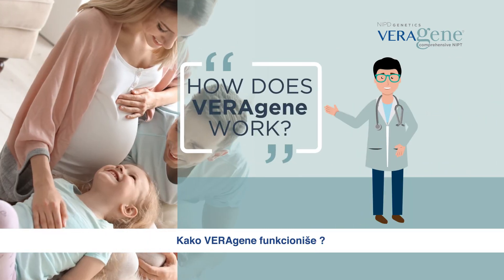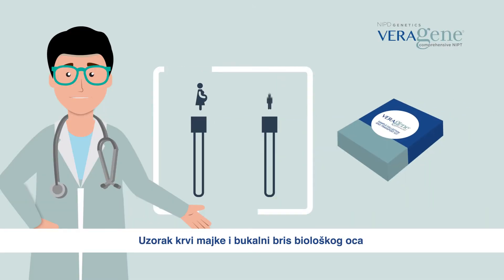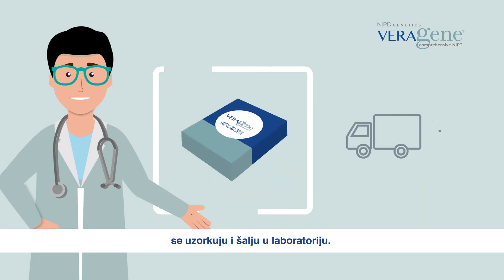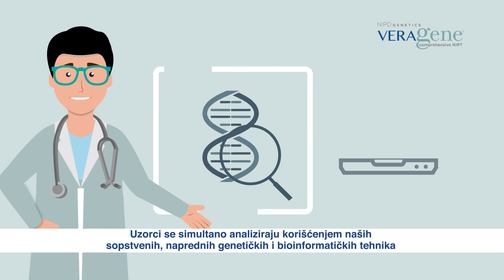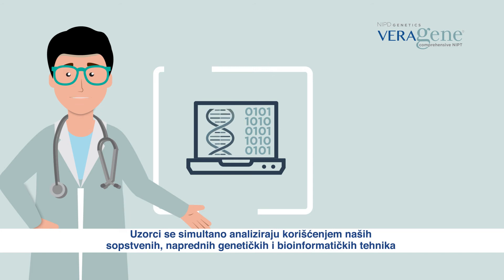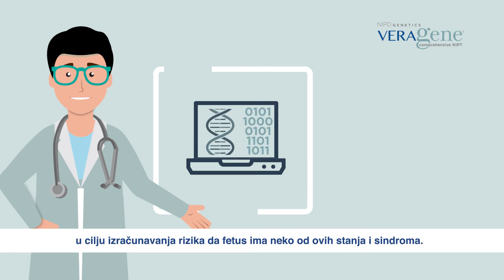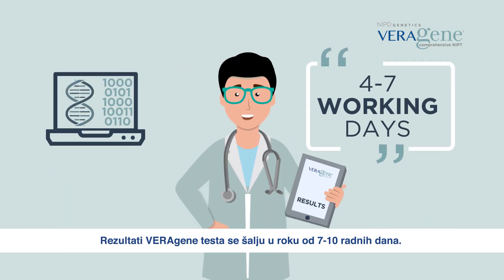How does Veragene work? A blood sample from the biological mother and a mouth swab sample from the biological father are collected and sent to the laboratory. The samples are collectively analysed using our advanced proprietary genetic and bioinformatic techniques to compute if the fetus is at risk for one of these diseases and syndromes. The results of the Veragene test can be received in as little as one week.